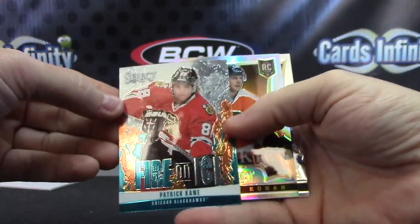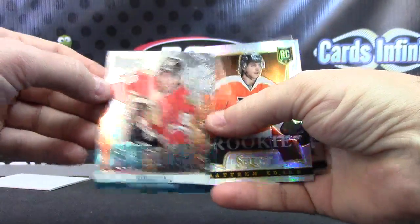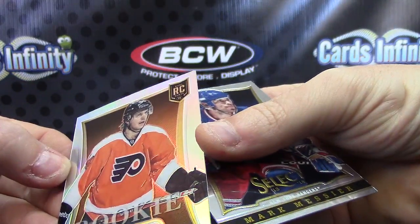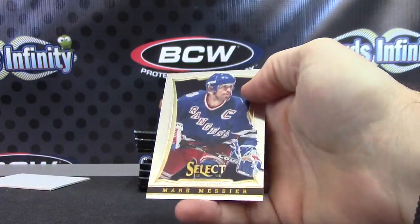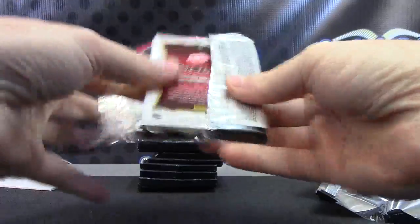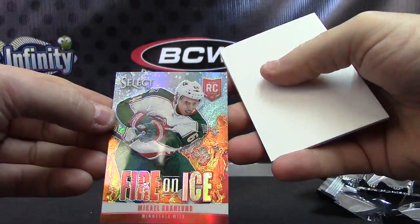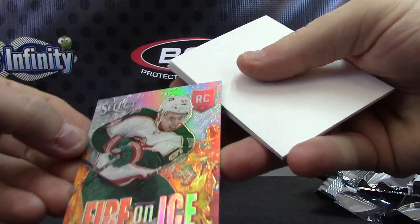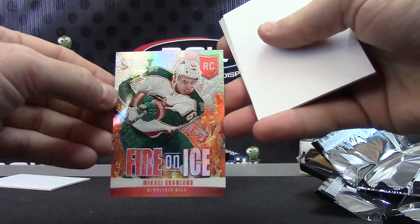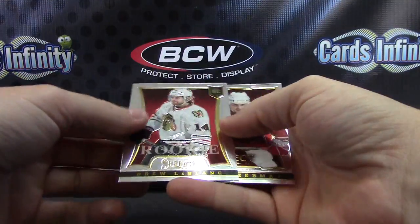Fire on Ice Patrick Kane. Fire on Ice insert and Matthew Conan prism rookie. Prism insert Fire on Ice Mikkel Granlin numbered to 25 — that one is number 10 of 25. And Drew LeBlanc.